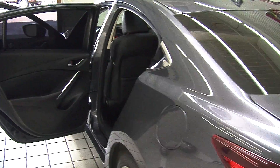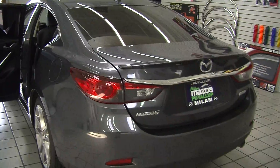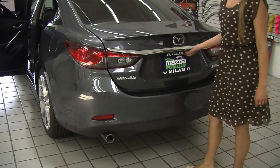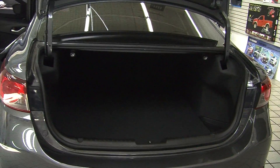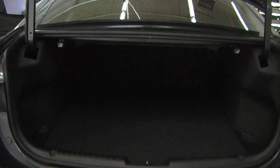In the very back it has dual exhaust, decklid spoiler, backup camera here for parking. Tons of space there in the cargo area. Very easy to fold the back seats down, giving you a little bit more space to work with.